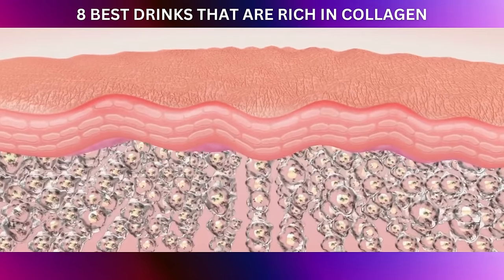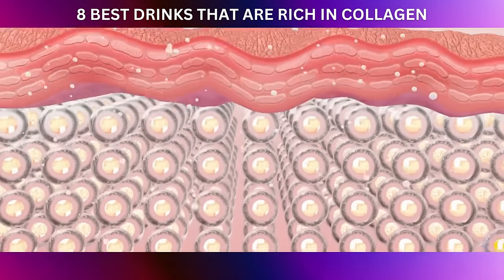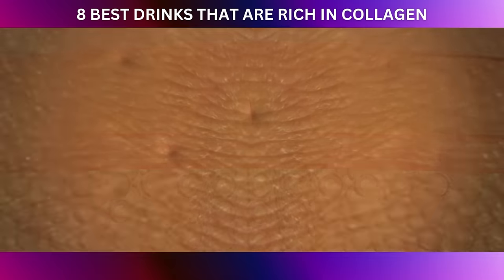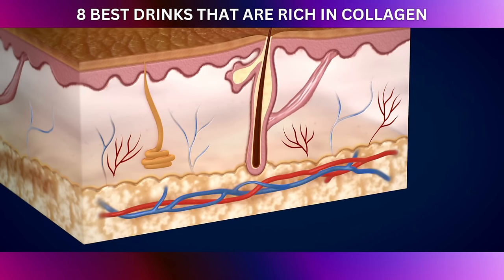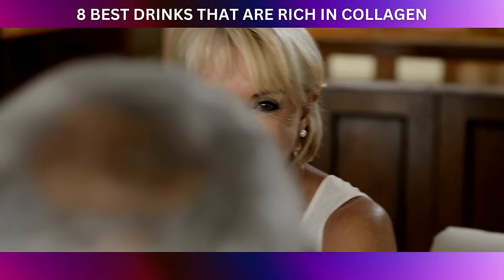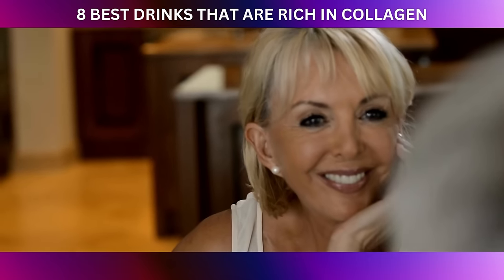Not only does vitamin C support collagen production, but it also acts as an antioxidant superhero, shielding collagen and other skin structures from oxidative stress caused by free radicals. Free radicals are unstable molecules that can wreak havoc on collagen, leading to premature aging, fine lines, and wrinkles. By enjoying fresh citrus juices, you're providing your skin with the necessary tools to combat these destructive free radicals and maintain collagen's integrity.